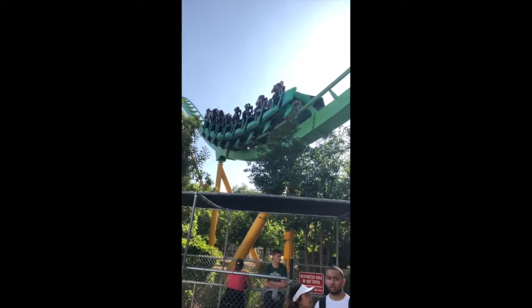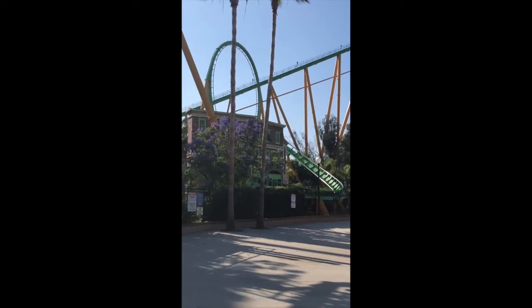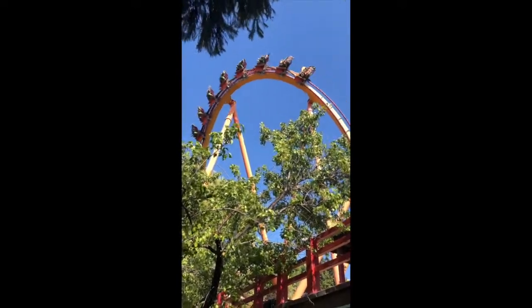This park is known for their roller coasters — in fact, there are 19 of them. Just a heads up, I will not be discussing every roller coaster in the park. So without further ado, here is my review of Six Flags Magic Mountain.